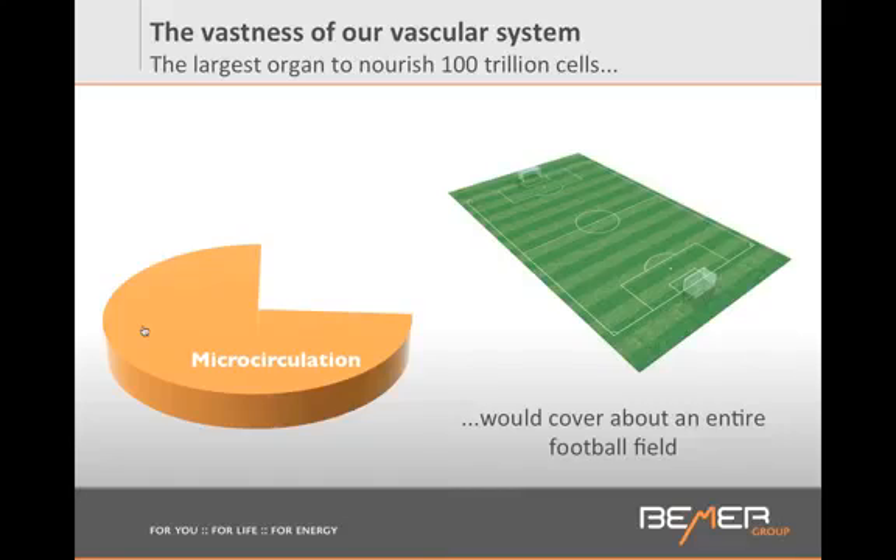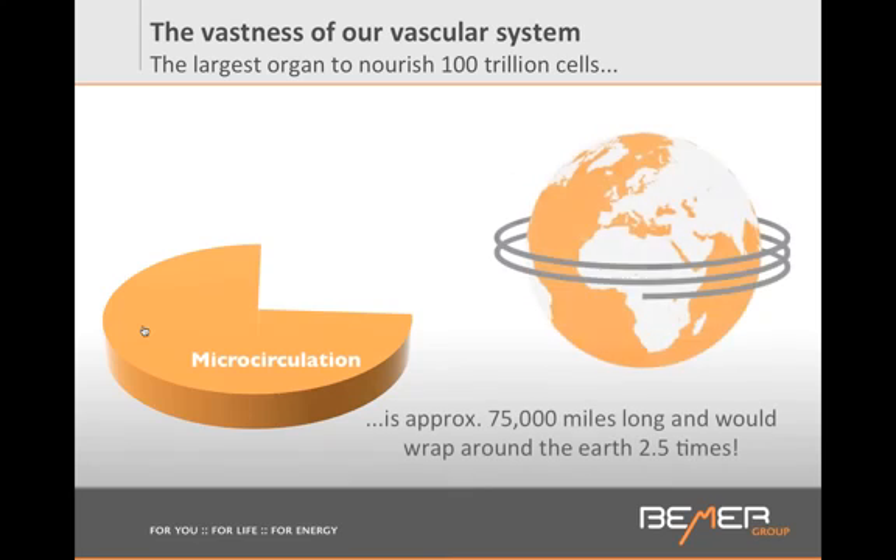This is absolutely mind-blowing. All the cells that we have — about 80 to 100 trillion cells — need to be reached by these smallest vessels to be able to get nutrients, get oxygen, and remove all the toxic waste. This can only happen through these smallest vessels. If we had to take all the smallest vessels and align them in a tube, this tube would be about 75,000 miles long, and we could wrap around the earth about 2.5 times. This is how incredible our human body is made.